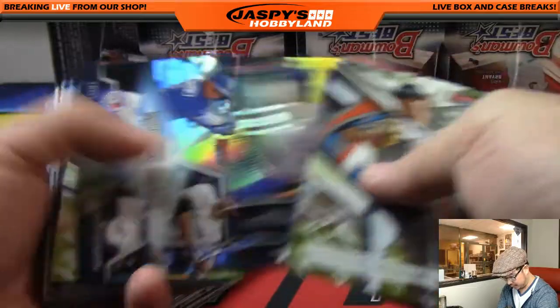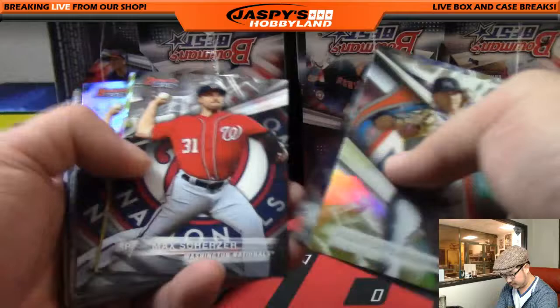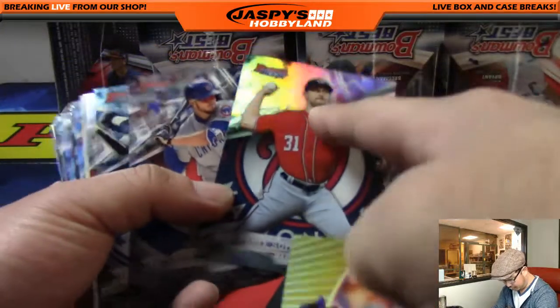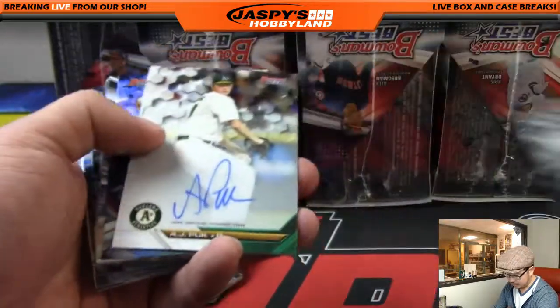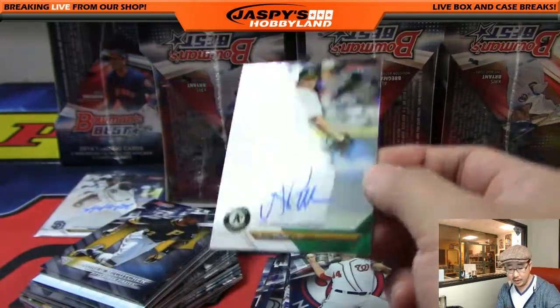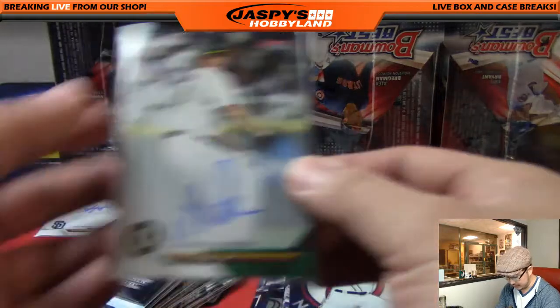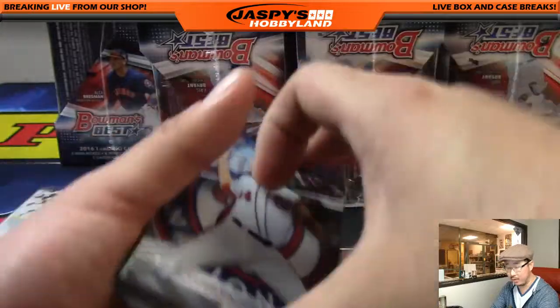There are some numbered cards in here too. We're going to save these mirror image cards right there, and all these inserts will ship. Veteran base like Chris Bryant won't, but that will ship because it's a refractor. AJ Puck — nice AJ Puck autograph for TJ and the Oakland A's. AJ Puck was a top 10 pick — he was number six overall in the 2016 draft. Nice on-card autos as well.